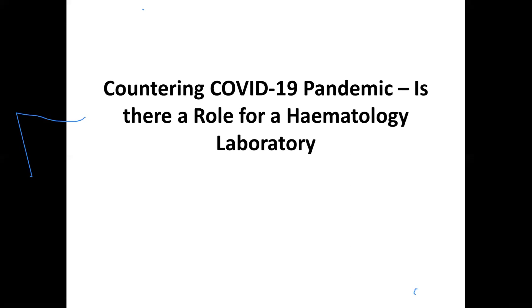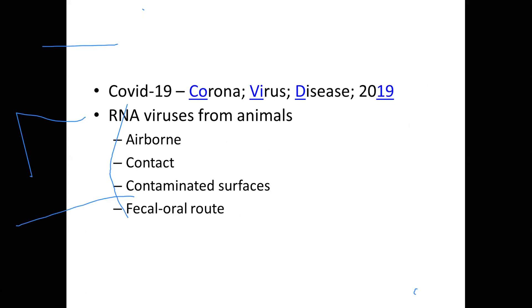There is a role for a hematologist or a hematology laboratory in a COVID-19 infection. A small introduction: COVID-19 stands for the coronavirus disease discovered in 2019. It's an RNA virus from animals. The predominant mode of transmission is airborne, and spread can be through contact, contaminated surfaces, or sometimes feco-oral routes.